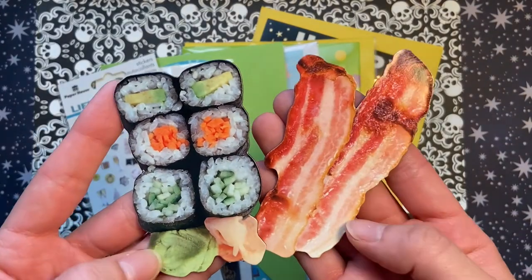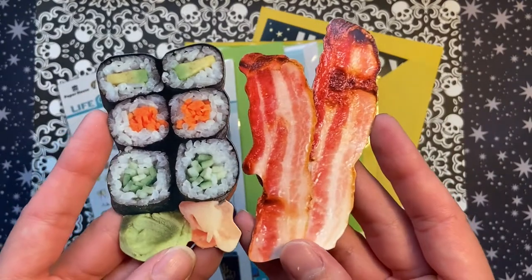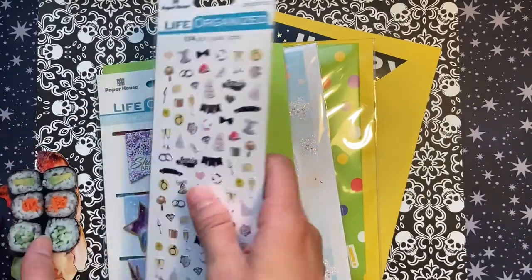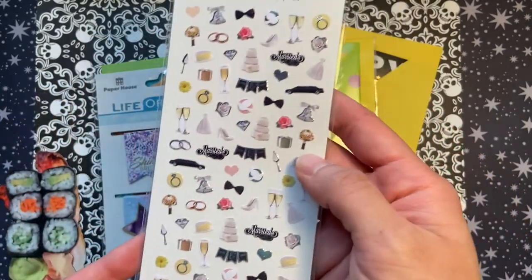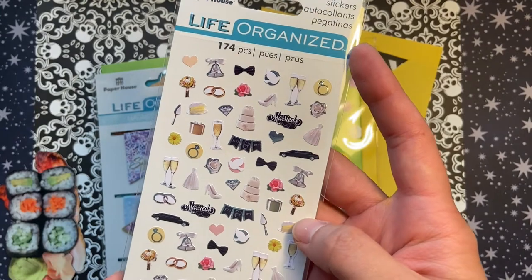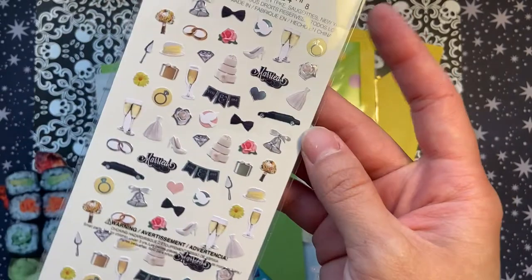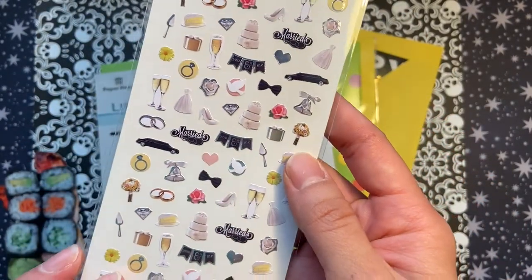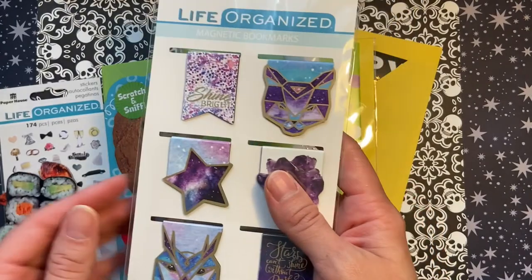The first two things I got were these magnets. I'm a foodie, I love food, I thought these were super cute — I can't decide if these will be in my home office or my work office, but I got sushi and bacon magnets. For those of you who don't know, I recently got engaged in January, so I am planning a wedding. I saw these itty bitty wedding stickers and thought they'd be perfect in my planner for marking all kinds of things, and in the future on cards for when friends get married.